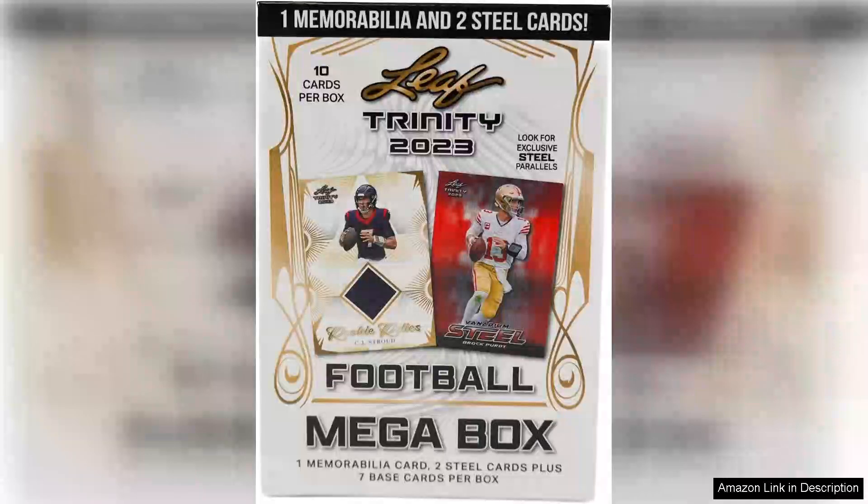The 2023 Leaf Trinity Football Trading Card Megabox is a must-have for collectors and football enthusiasts alike. With its unique offering of one memorabilia card per box, this product stands out in the crowded trading card market.